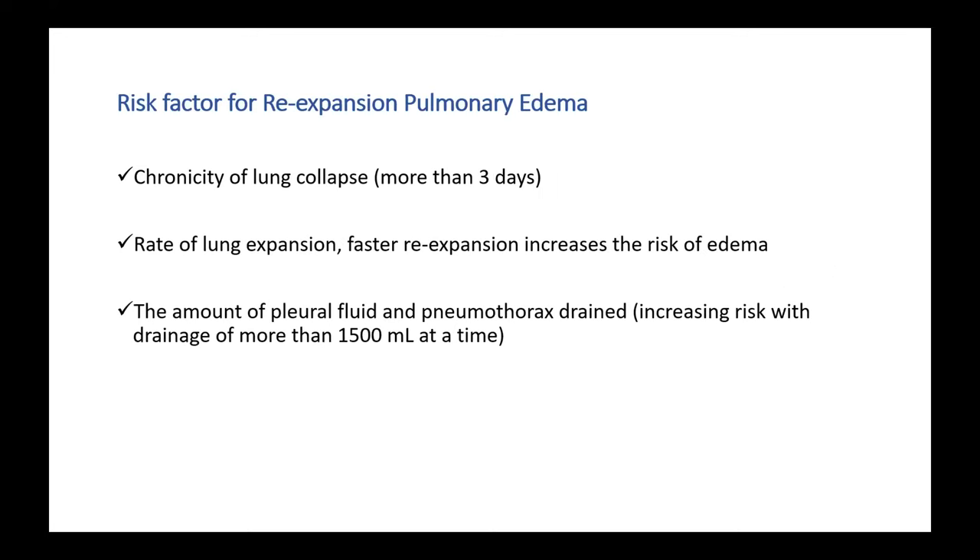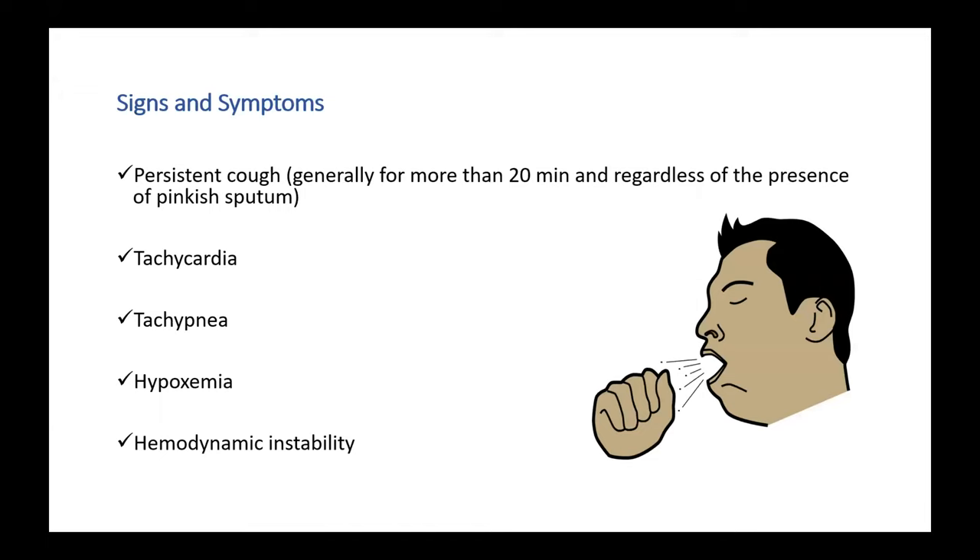Moving on to the various risk factors attributed to re-expansion pulmonary edema: as discussed in the pathophysiology, the more chronicity of the lung collapse — the more days of lung collapse — the greater the risk of re-expansion pulmonary edema. It also depends on the rate of lung expansion; the faster the re-expansion, the greater the risk of edema.